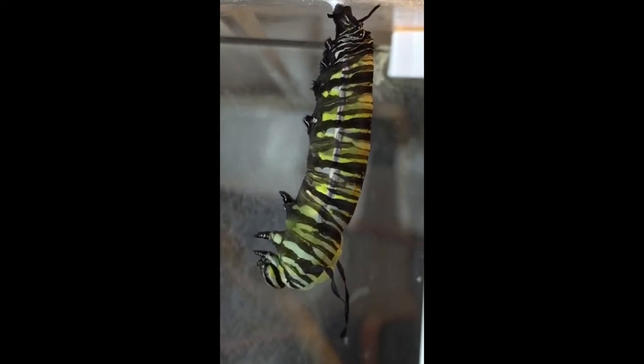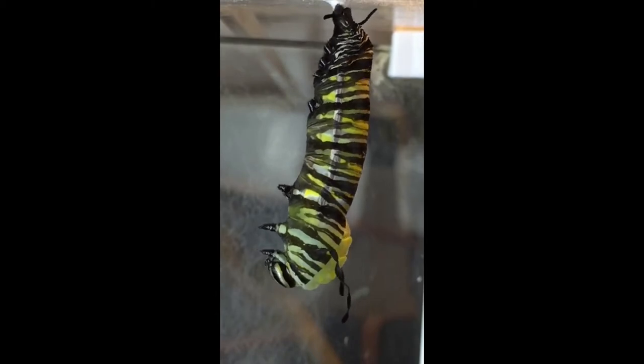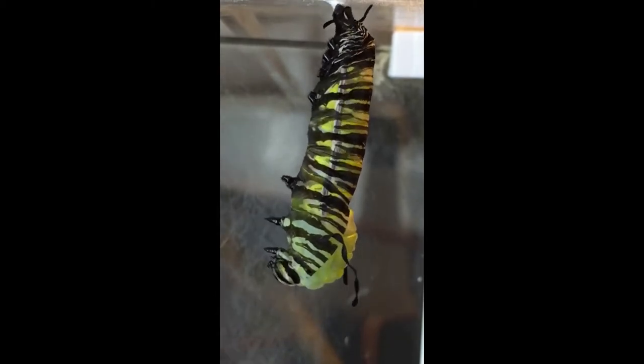Soon, you will see a change in the chrysalis' skin, which becomes more and more translucent, and the monarch butterfly beneath will become more and more apparent, and finally it's ready to emerge.